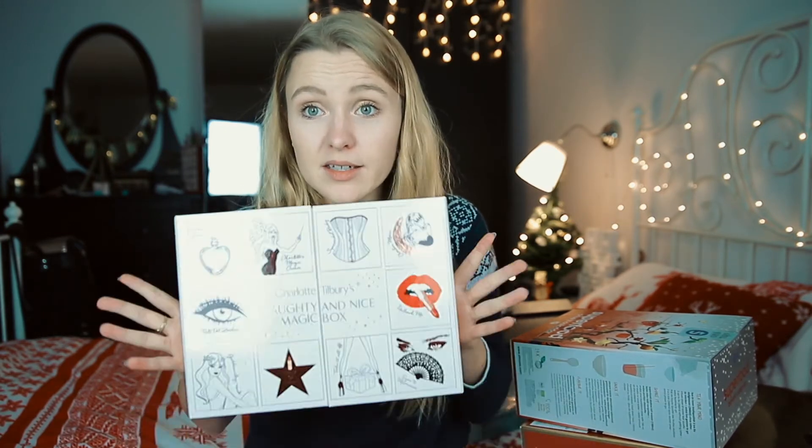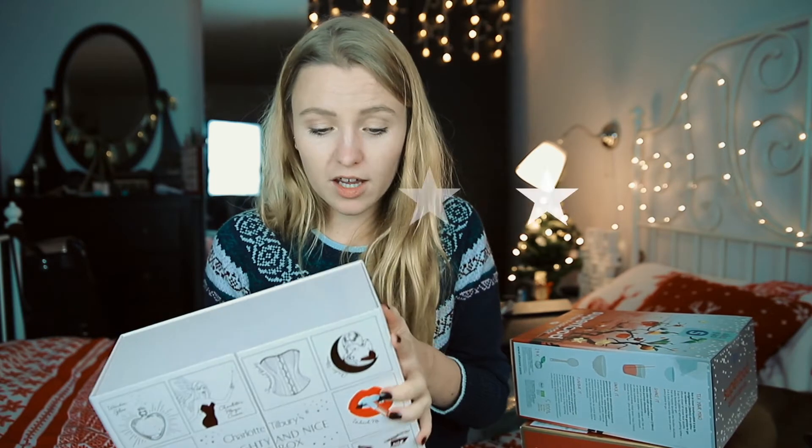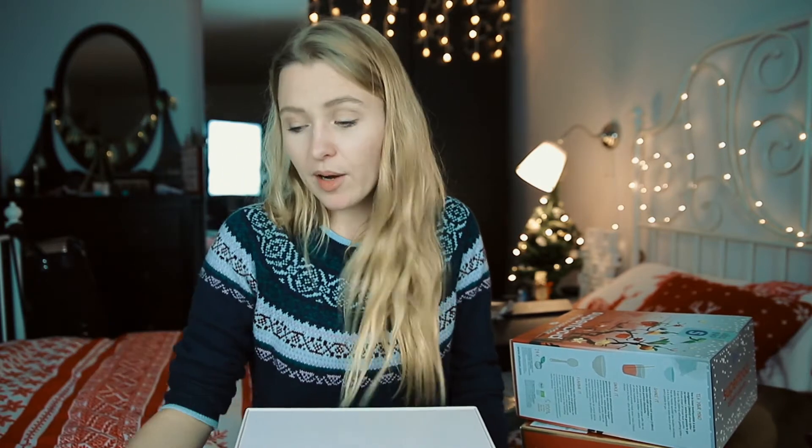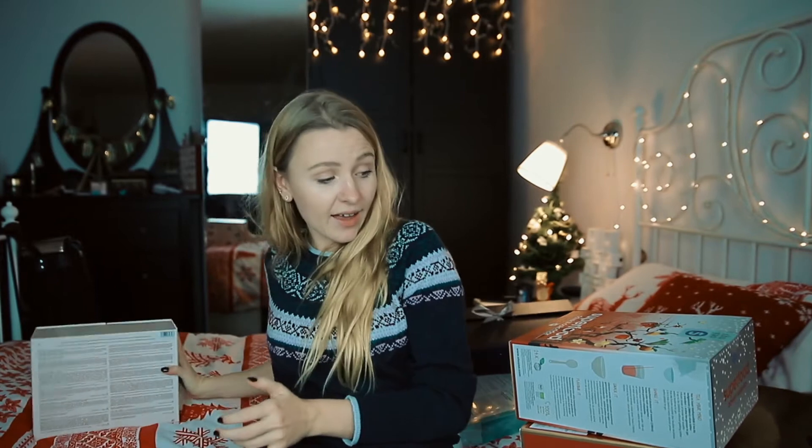If you know Charlotte Tilbury, you know the products are really expensive but also really really good. The price is quite pricey, but still okay for the calendar because you get so much inside. Product and price also get five stars, giving Charlotte Tilbury 15 out of 15 stars.